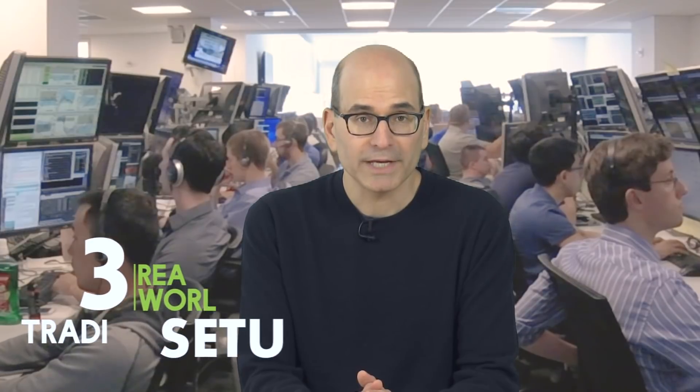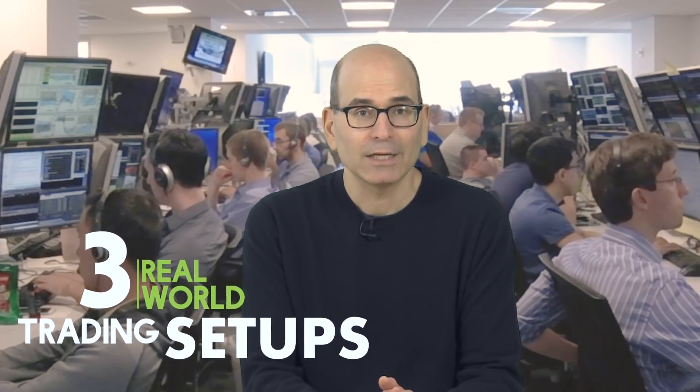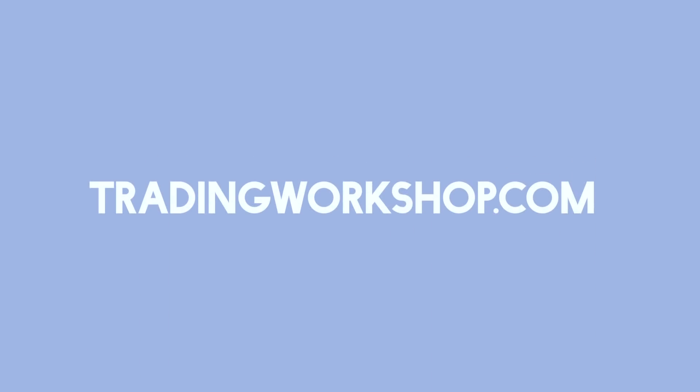If you want to learn three real-world setups that our traders use — including the simple setup we teach all new traders and the setup that turned one of our traders into a seven-figure earner — check out the free webinar we're currently running. Click the link appearing at the top right-hand corner of your screen. It'll open a free registration page in a new window, so you won't lose this video. You'll learn more in a couple of hours from this workshop than from years of online education.